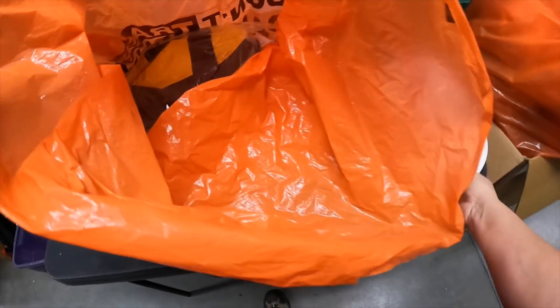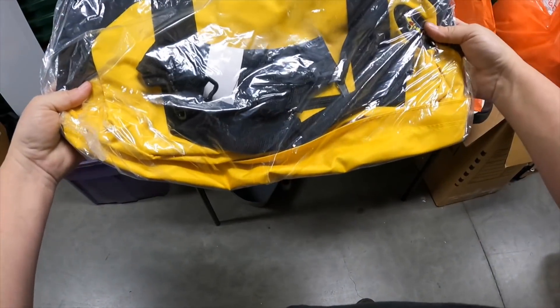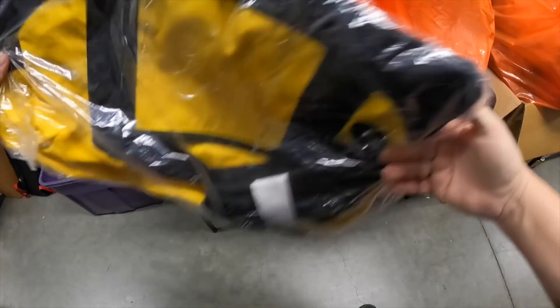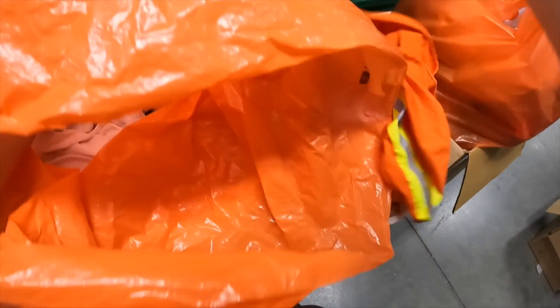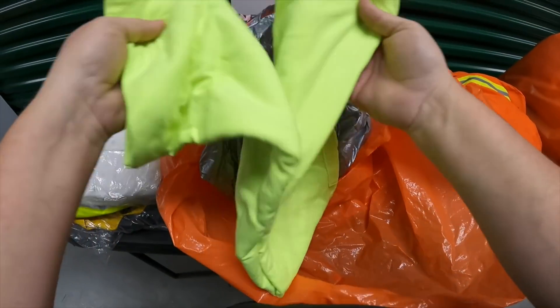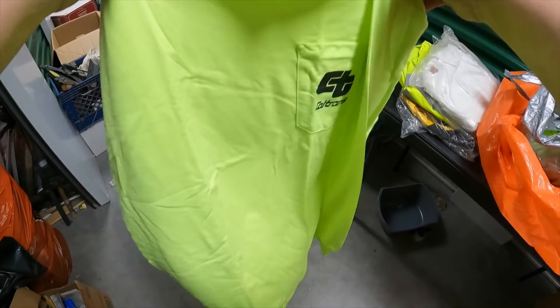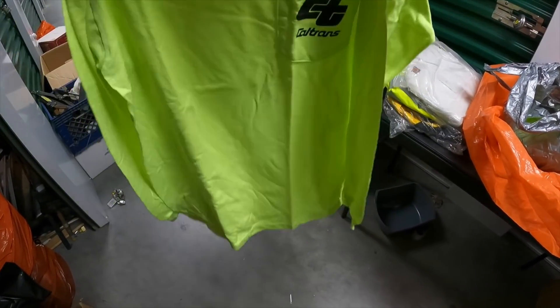Got a hard hat and a little duffel bag with a tow truck on it — nice, brand new. Got some reflective vests in there. There's a bunch of work clothing — safety clothing for when they're working on the side of the road. Oh, Caltrans branded — that's nice.